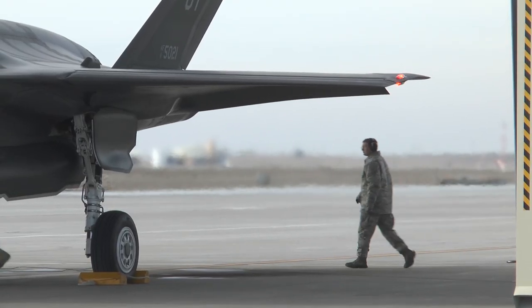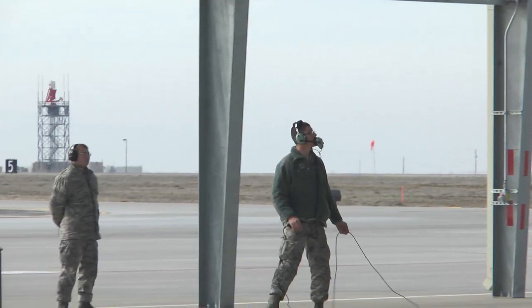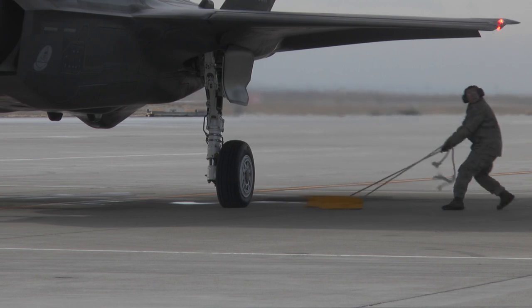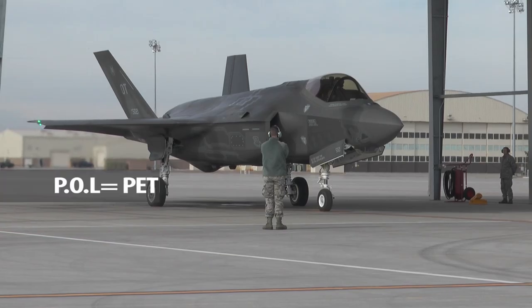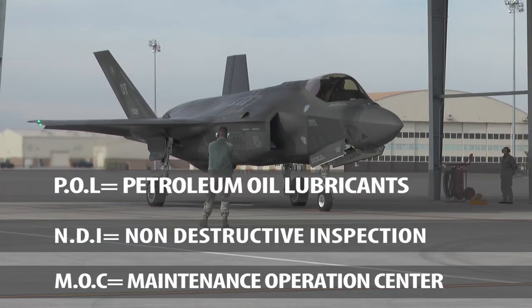The F-35s are originally from Edwards Air Force Base in California, and when coming to a new base, teamwork is important in making sure operations run smoothly. Definitely coming to a new base, there are a lot of challenges in having the people on base help you out. We've made a lot of trips to POL and DI, working with the MOC and the fire department, and crash recovery.